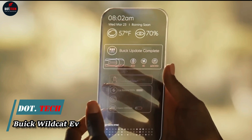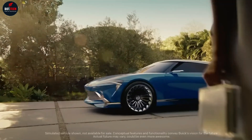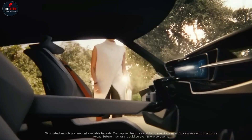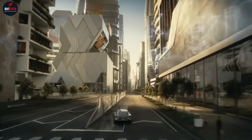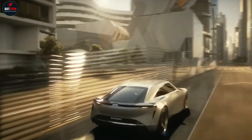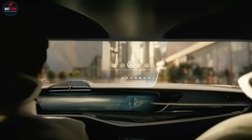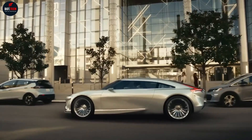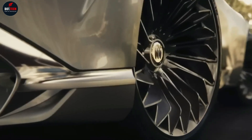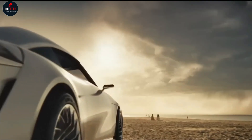Buick unleashes the Wildcat EV concept. This electrifying vision offers a first look at the brand's new design direction. Buick today unveiled the Wildcat EV concept, an expressive vision of the brand's new design direction as it transitions to an all-electric future. The Wildcat was developed to convey the all-new design language that will influence Buick production models for the foreseeable future.